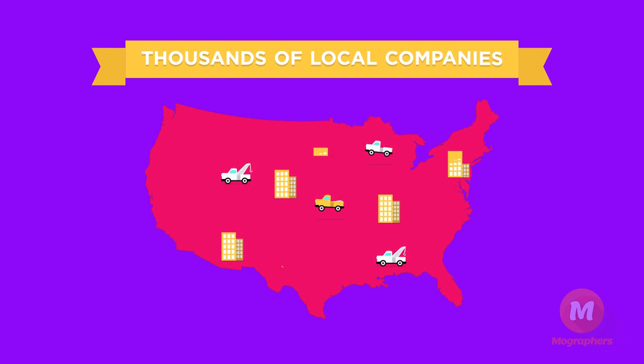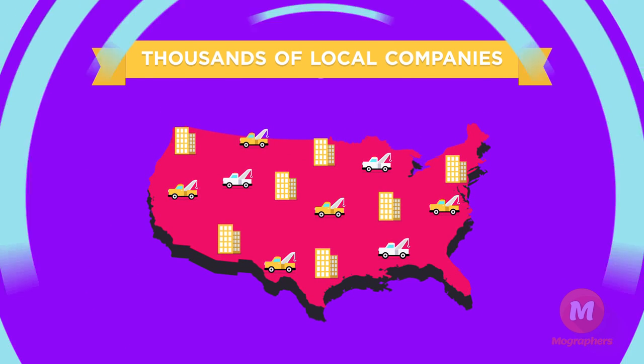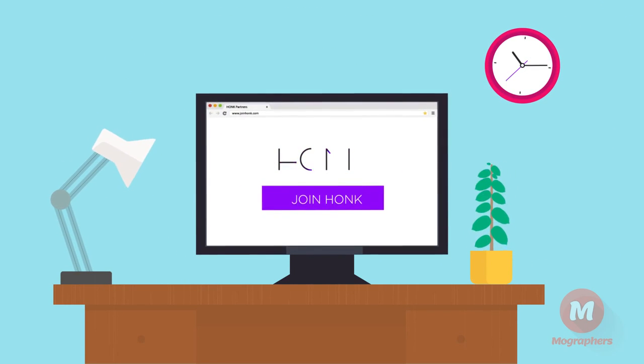Thousands of local towing and roadside companies across the country are making more money with additional jobs through Hawk. It starts by joining our partner program at joinhawk.com and setting your competitive rates.